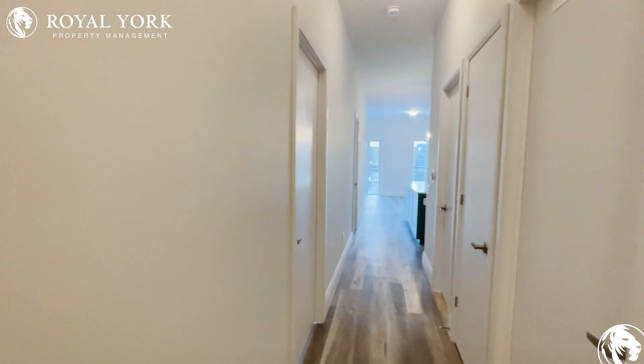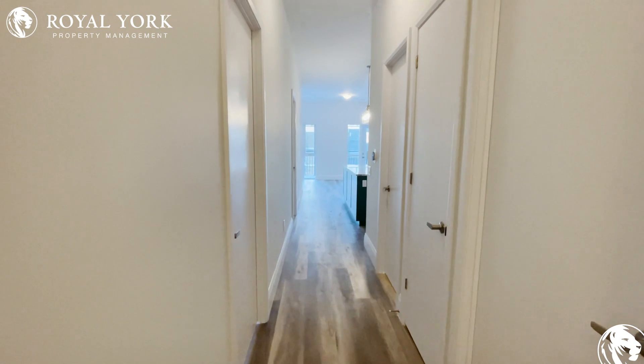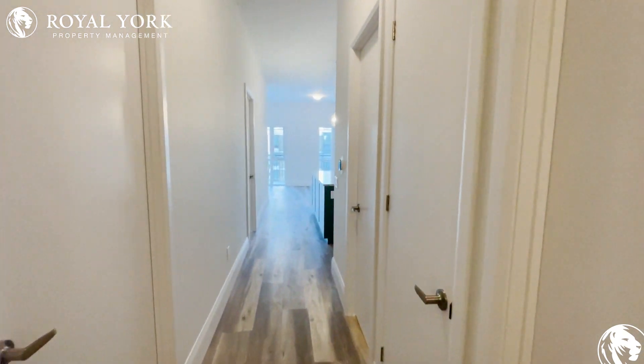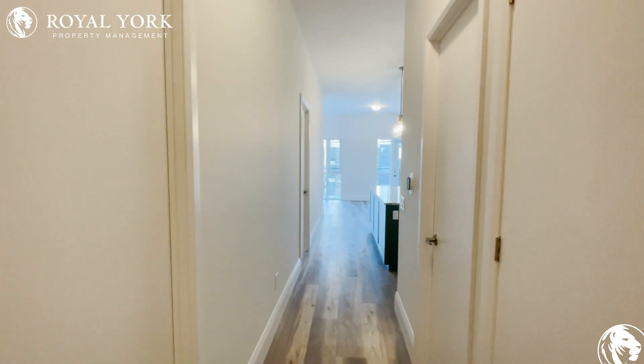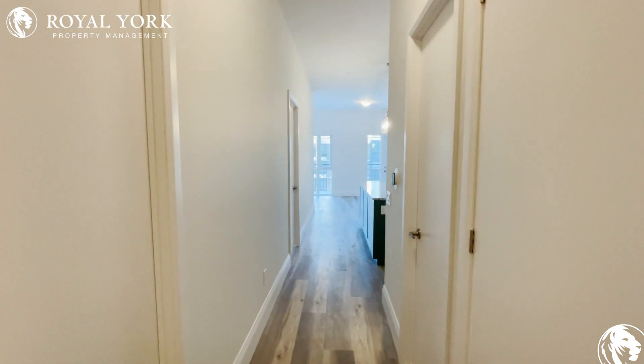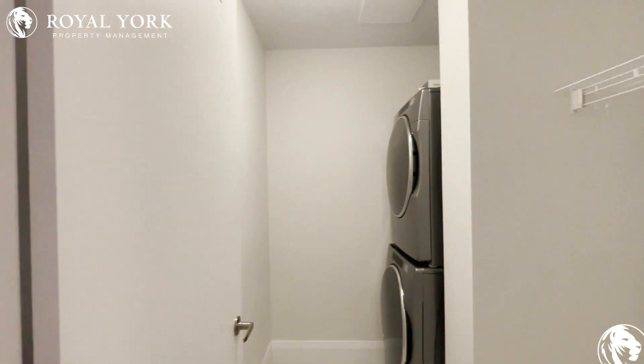Ladies and gentlemen, welcome welcome welcome — what can I say, penthouse unit, beautiful, brand new. Nobody lived here before. Let's go ahead and take you on a quick virtual tour, starting off with the first room.